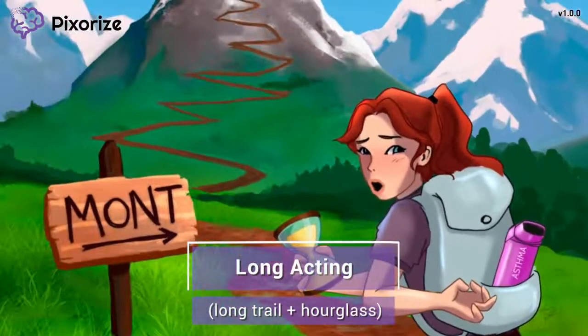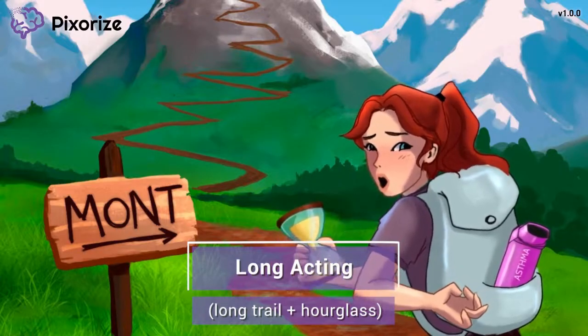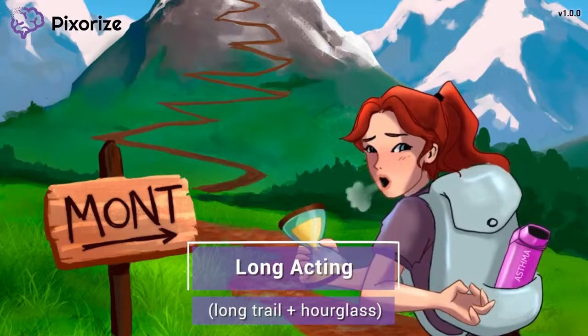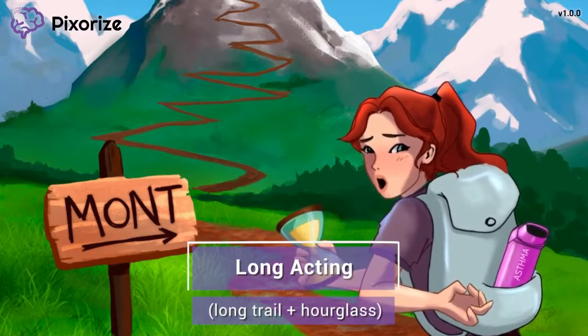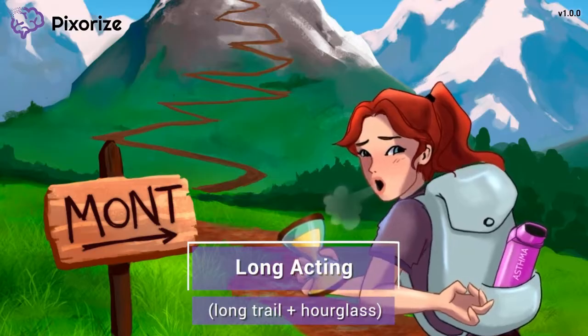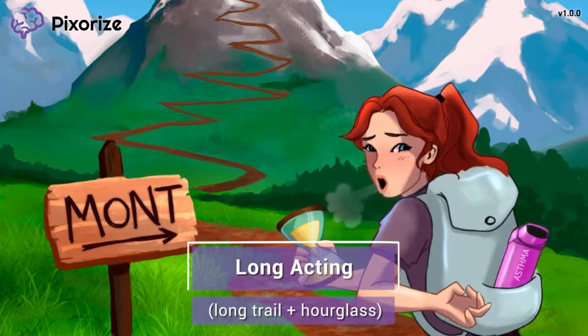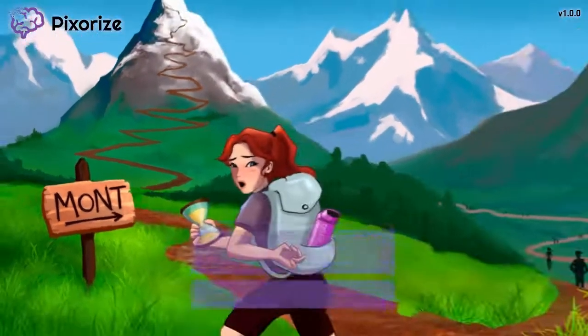Montelucast is taken once a day, long-term, to help prevent asthma attacks. You may also hear this referred to as a maintenance medication. Because Montelucast is long-acting, it should not be used during an acute asthma attack. Since it acts over the long term, its effects won't kick in fast enough for short-term emergencies. Just remember this long trail to remember that Montelucast is long-acting.